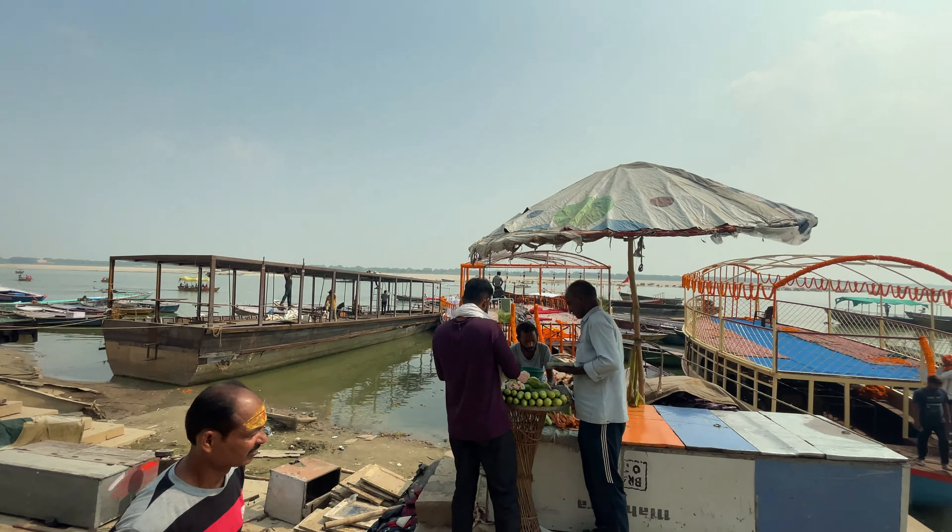The beauty of Manmandir Ghat is truly mesmerizing, whether it is in the tranquil light of the morning or the serene glow of the evening.